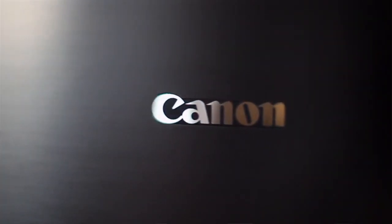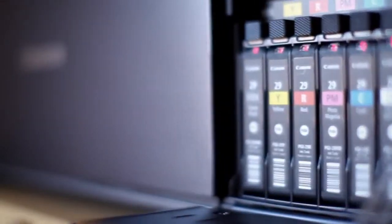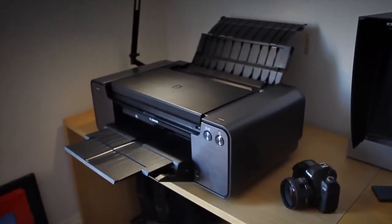The Pixma Pro 1 is the no compromise printer that photo professionals have been waiting for. The Pixma Pro 1 — the printer your images deserve.